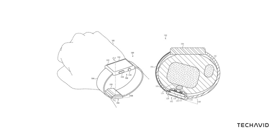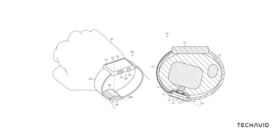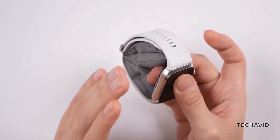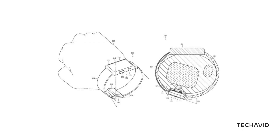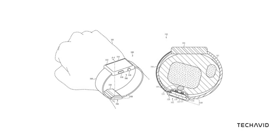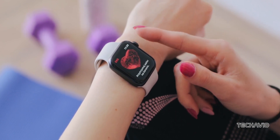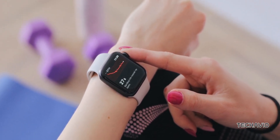A recently surfaced patent suggests Apple is exploring a completely new approach to blood pressure measurement. Huawei's Watch D2 uses an ultra-narrow mechanical airbag that inflates inside the strap to take readings. Apple's patent describes something different: a liquid-filled inflatable chamber paired with a sensing chamber and pressure sensor. The use of liquid instead of air isn't immediately clear, as liquids are generally considered incompressible, unlike gases and air.